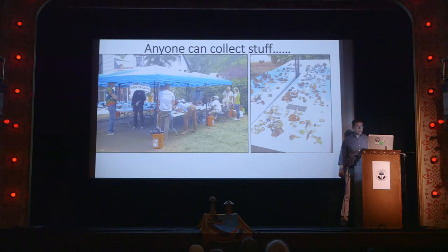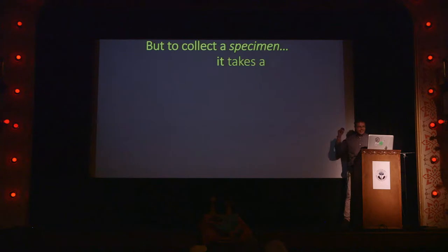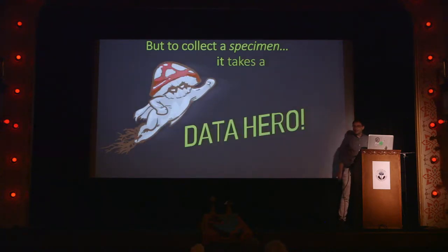Anyone can collect stuff. This was last year's identification tent — much improved this year. But there's a big problem with all the mushrooms on this table: there is no data with these specimens. I would consider them just stuff, and unfortunately this tent is kind of a mushroom graveyard, because a lot of these things are going straight into the compost bin. But to collect a specimen, it takes a data hero. This year we've created this little character — the data hero — and I hope they stick in the back of your mind and remind you that you can be a data hero too. It doesn't take much.